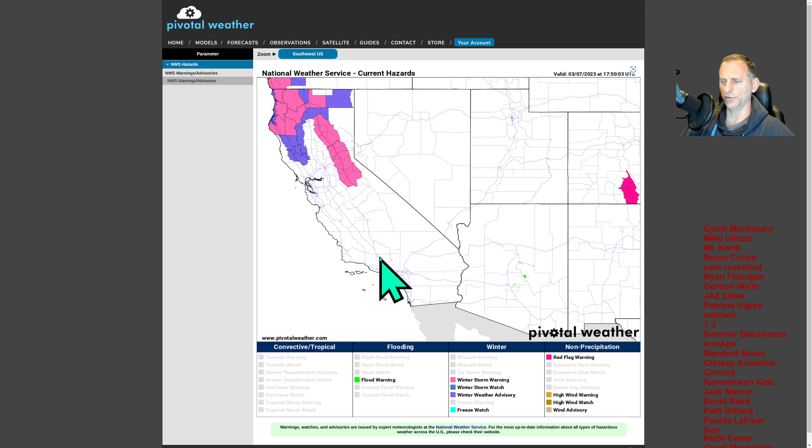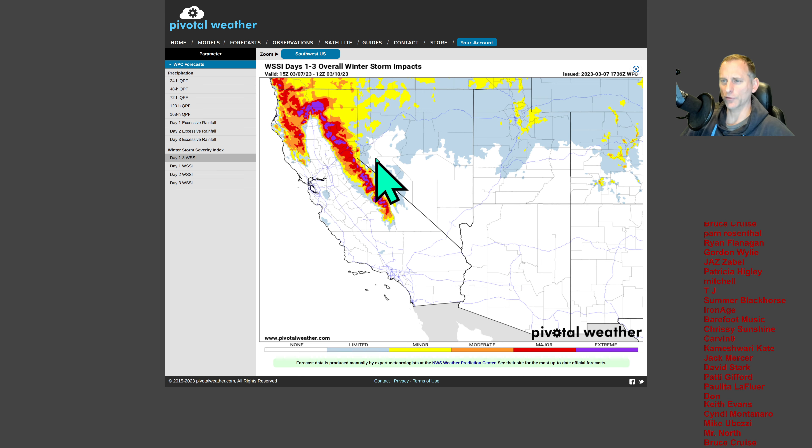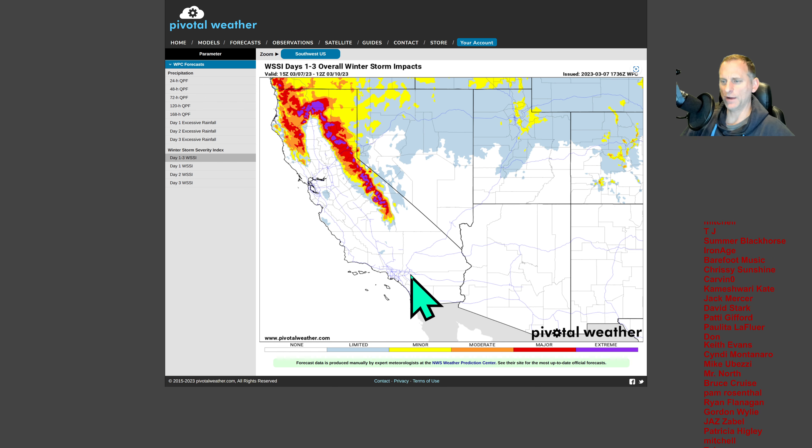Looking at current hazards, you can see winter storm warnings across the Sierra Nevada and northern California winter weather advisories as well. This continues with the slow pressure center and trough open over the northwest portion of North America, continuing to bring winter weather conditions. But the freezing levels are going to rise. Day 1 through 3 winter storm impacts — if you can avoid travel for the next day or two, I'd probably advise doing so.